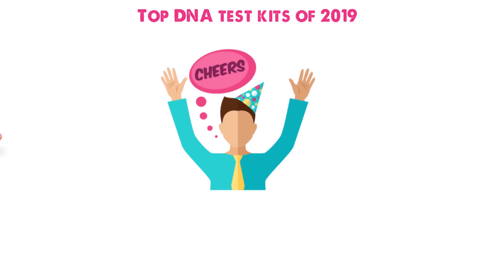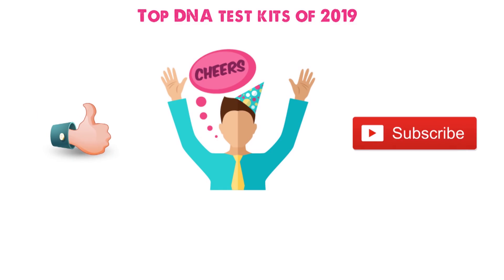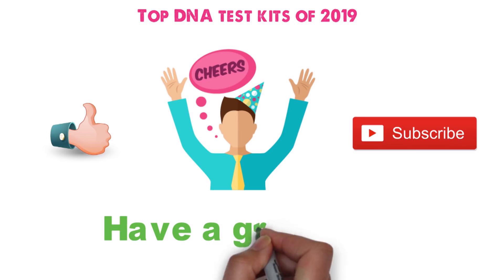So that sums up our top DNA test kits of 2019. We hope you enjoyed. If you did, please leave a like on the video and if you're new here hit that subscribe button. Until next time, have a great day.